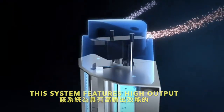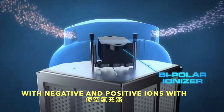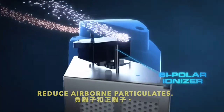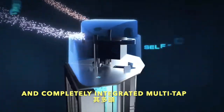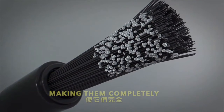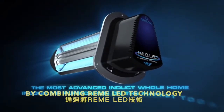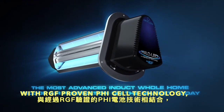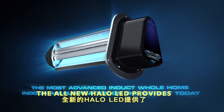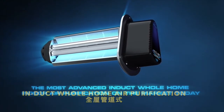This system features high output bipolar ionizers that charge the air with negative and positive ions, which reduce airborne particulates. Completely integrated multi tip carbon fiber brushes automatically self clean, making them completely maintenance free. By combining Remy LED technology with RGF's proven PHI cell technology, the all new Halo LED provides the most advanced induct whole home air purification on the market today.